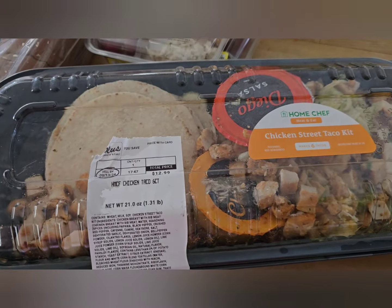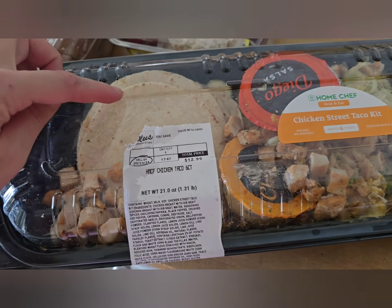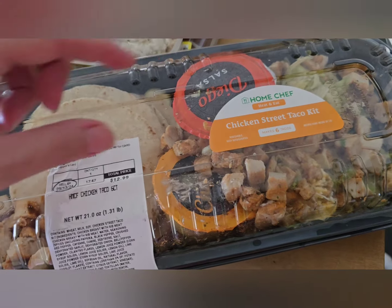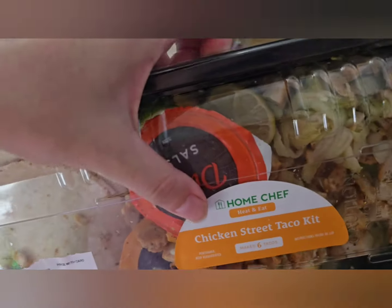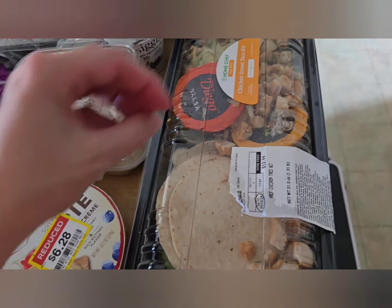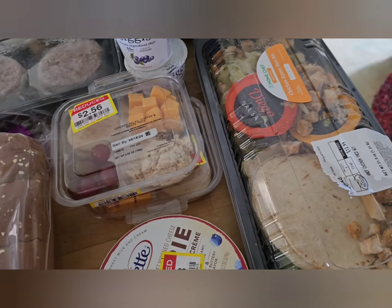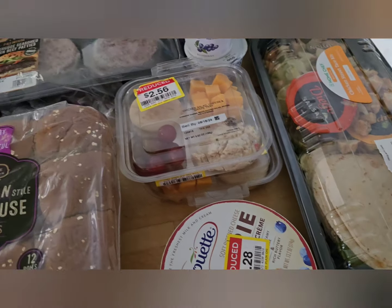There's a chicken street taco kit that got tipped on the way home, so it's a little worse for the wear. It has tortillas, chicken, lettuce — which is looking a little rough — salsa, crema, and two limes. I'll probably just pull the chicken out and use it on salads, then keep the salsa, crema, and tortillas for something else.